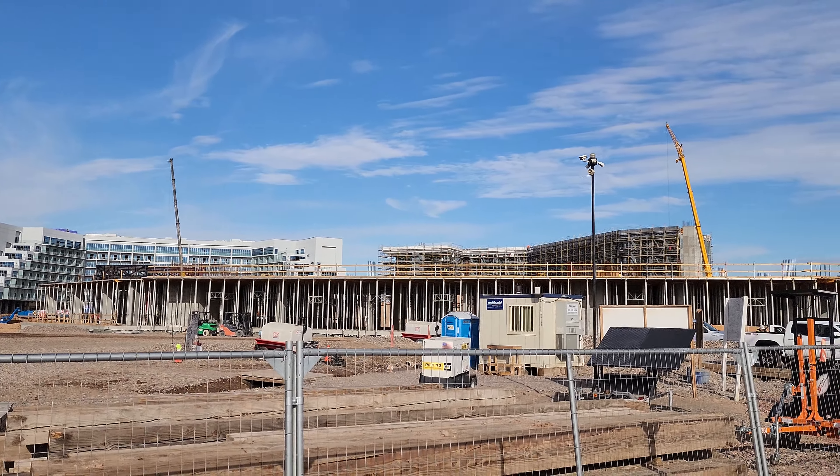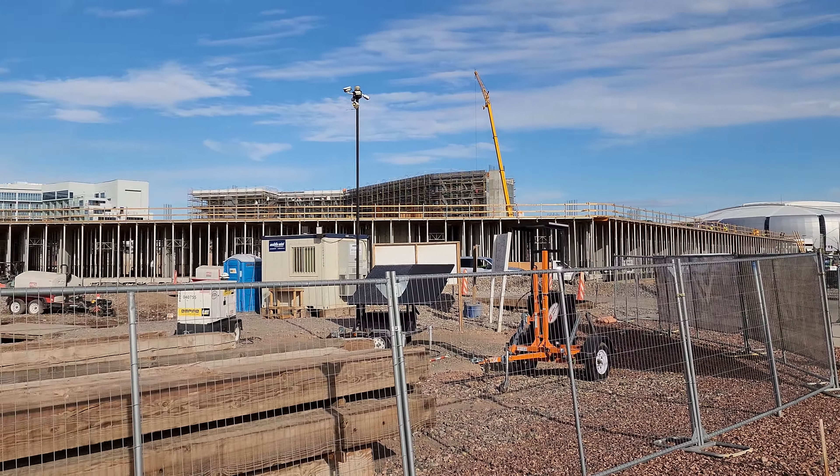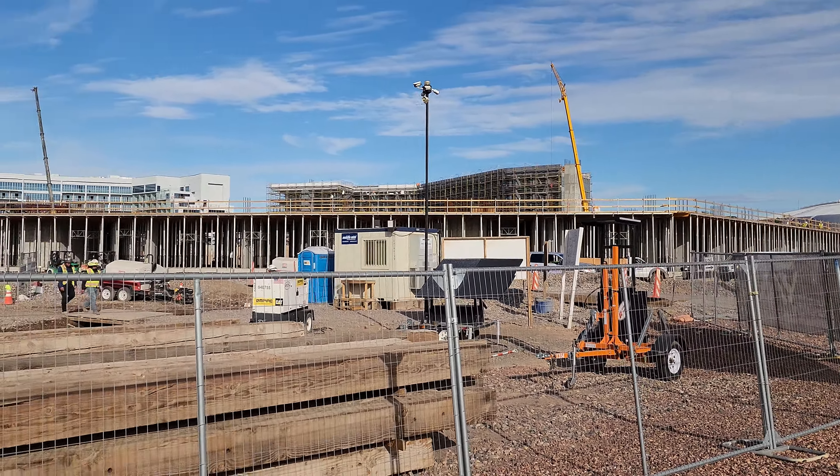We're going to end it right there for today — not a lot of updates we can see from the ground. The updates should start getting more exciting once we can see more progress, maybe once the Twin Mill Racer track is being constructed, and once they get the facade going and you can see more actual stuff on it. Thank you for watching — stay tuned for the next update, and don't forget to subscribe and give the video a like!